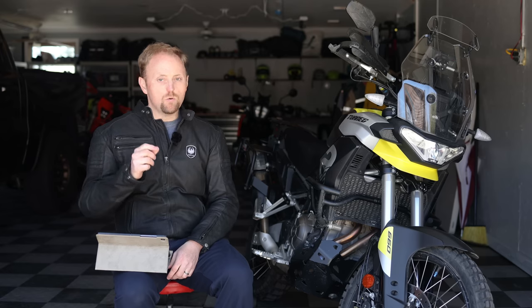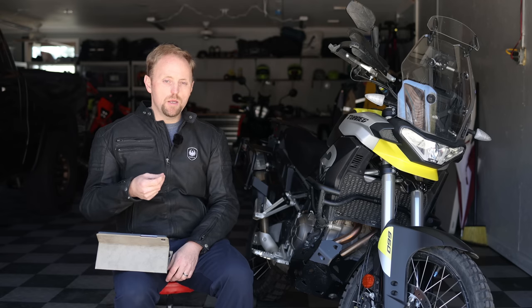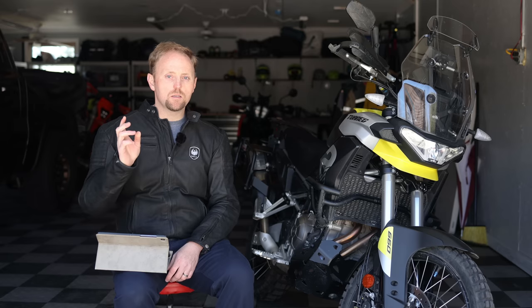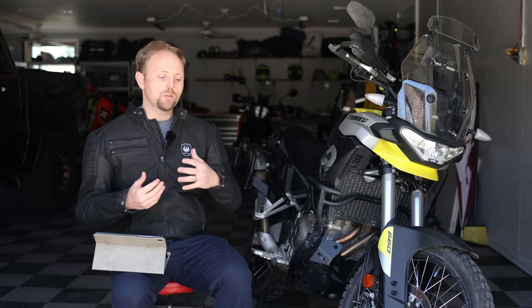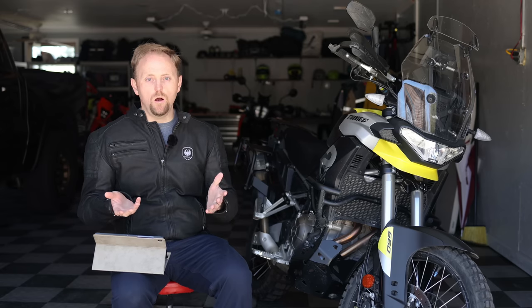A lot of questions about compared to the Tenere 700. From a performance standpoint — engine, chassis, suspension, electronics, handling, braking — all of that, the Tuareg is superior to the Tenere 700 in every single performance aspect by quite a big margin. From an ownership aspect, that's a different equation. For some people, reliability, durability, parts network, and dealer network are far more important than outright performance. So it just depends on where you fall on that scale. Aprilia is not Yamaha — it's an apples and oranges thing.